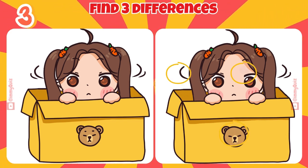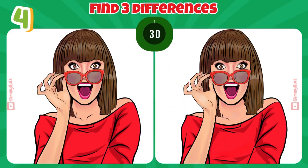Can you spot the difference? Don't give up. Keep focusing on every detail.